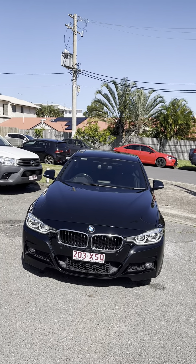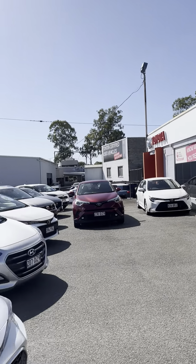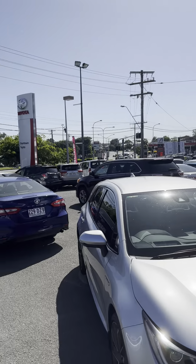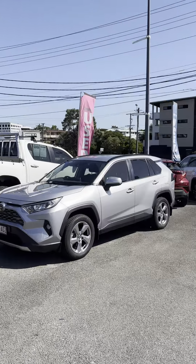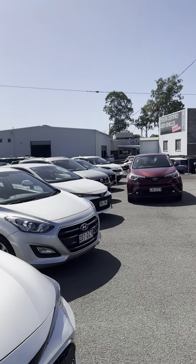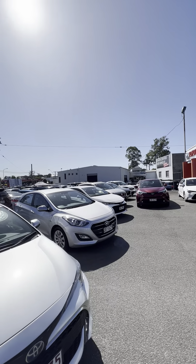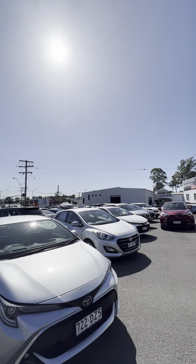Just before we get into the vehicle, a little bit about us here at Downtown Toyota. We are a single franchise Toyota dealership based in Morningside. This is our used car department, where we stock about 100 or so used cars every single month. In that white shed there is our service department, where we do all of our roadworthies and servicing in-house. And then on the other side is our new car department as well.